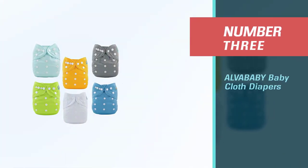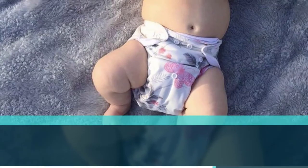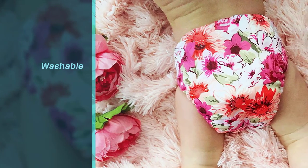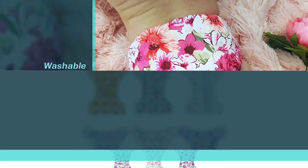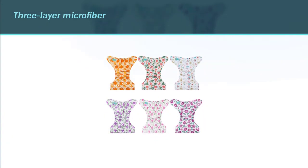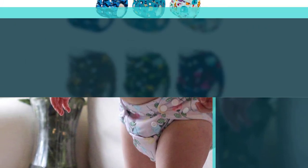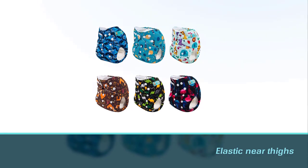Number three: Alva Baby Cloth Diapers. Get your kid a stylish cloth diaper that is breathable and budget-friendly. Since it is reusable, you don't have to dispose of the dirty diaper and buy a new one every time. Alva Baby one-size cloth diapers can be used even as your kid grows, featuring a waterproof outer layer protecting them from leaks. You can use it as a liner with a diaper cover for super comforting protection. Comes with a one-year guarantee.